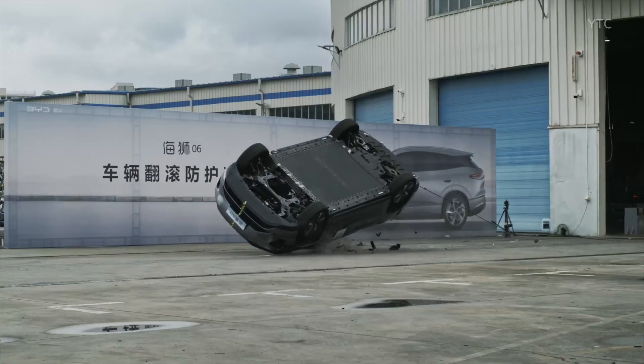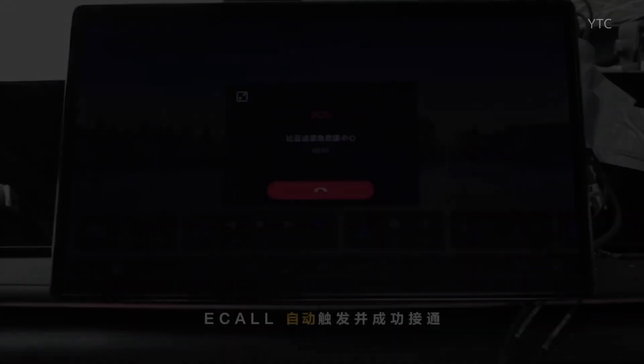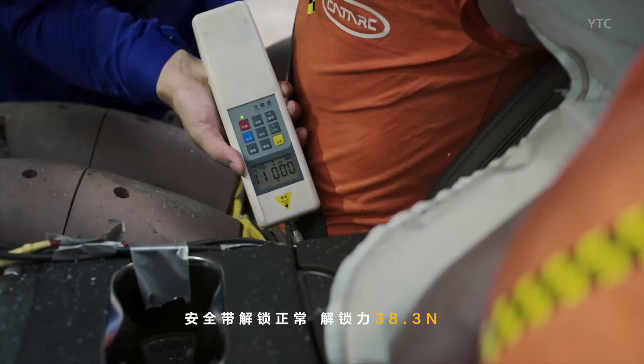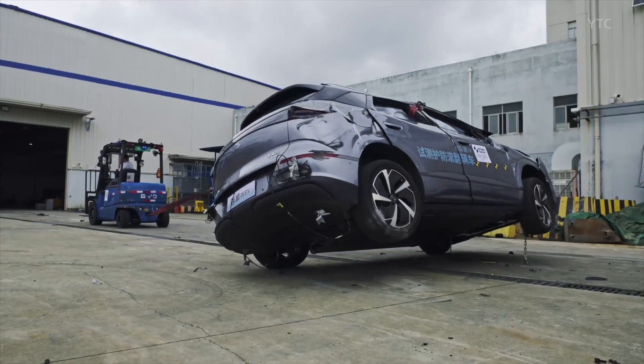But the story doesn't end there. In another test, a C-Line 06 was hit multiple times from different angles. After the impact, only the front and rear modules and the battery were replaced. And then, the car drove away — not to a scrap yard, but under its own power.